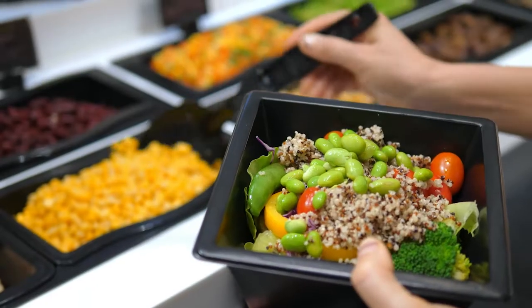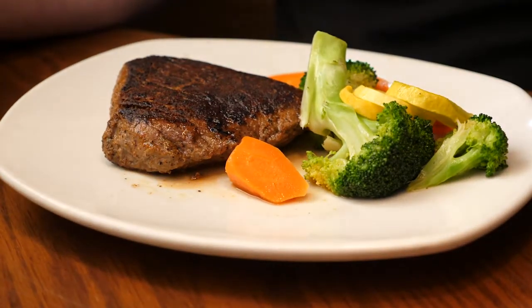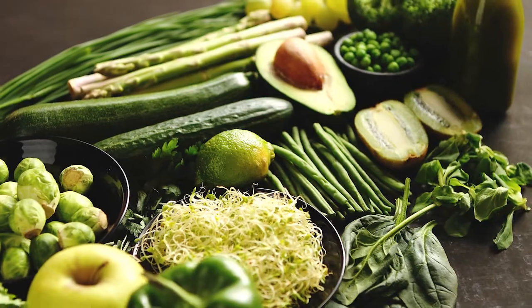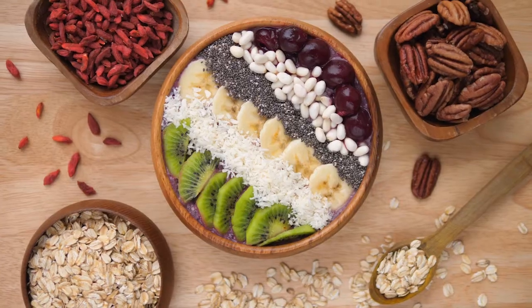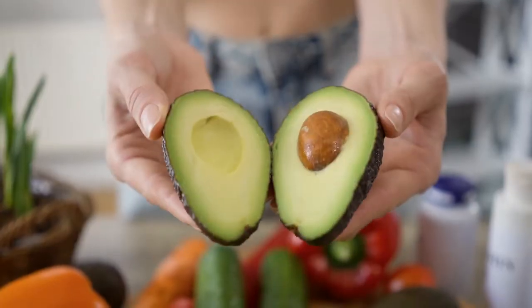Keep in mind that recovery doesn't end with a post-workout meal or snack. You still want to eat regular, well-balanced meals and continue to hydrate following your workout. At your usual meal times, include some lean protein along with other nutrient-rich carbs like fruits and veggies, beans, or whole grains. For an added bonus, include some anti-inflammatory fats like nuts, seeds, or avocados.